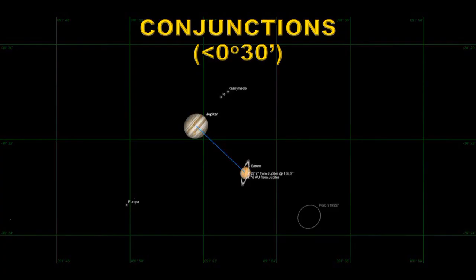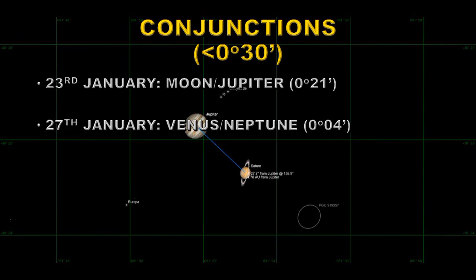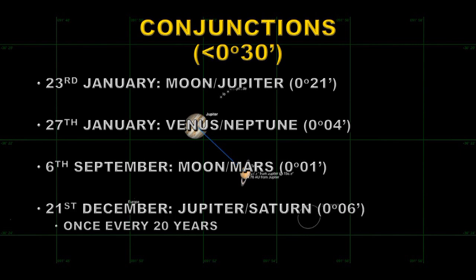Now let's look at some conjunctions — I'm only covering those less than 30 arc minutes apart, about the diameter of the Moon. On the 23rd of January, the Moon and Jupiter will be about 21 arc minutes apart. On the 27th of January, Venus and Neptune will be only 4 arc minutes apart — a great opportunity to find Neptune near Venus. On the 6th of September, the Moon and Mars will be only 1 arc minute apart. And the pièce de résistance for 2020 is the conjunction of Jupiter and Saturn — occurring only once every 20 years — with them just 6 arc minutes apart, about a fifth of the Moon's diameter.